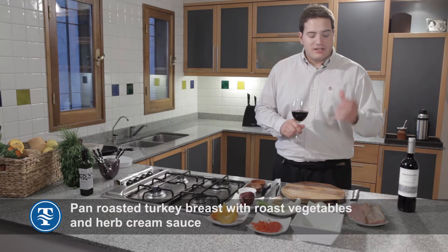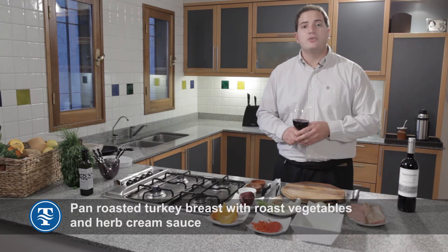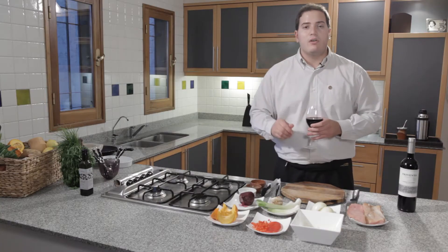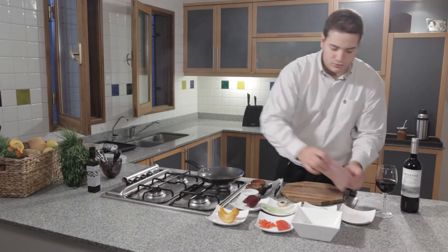We can accompany this Cabernet Sauvignon with a turkey. This turkey we're going to cook in the oven during one hour and a half. We're going to put in the side of the turkey some vegetables and a cream of herbs. We add a bit of olive oil and we start to steam.